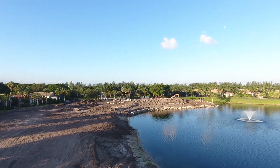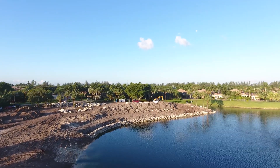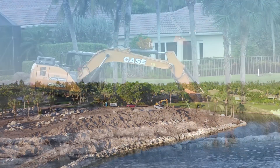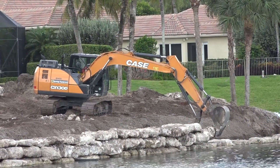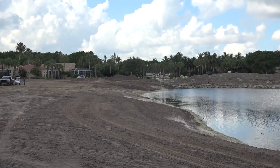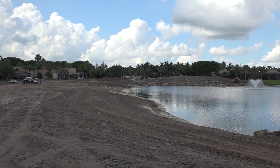Behind us you can see the ninth green where they're putting on the rock wall. Hopefully no one will go in the water on this hole, but you'll notice how beautiful it looks. The hole will be lowered down to make the shot a little bit easier for you, and for those who can't go over the water, you can always go around.